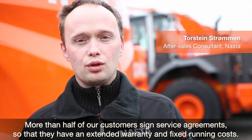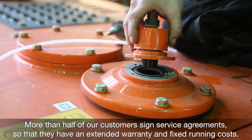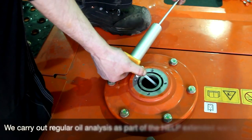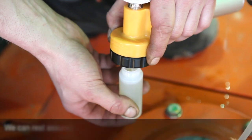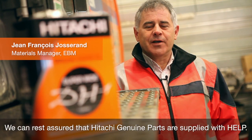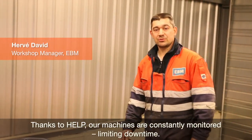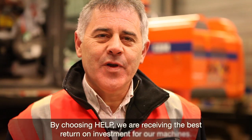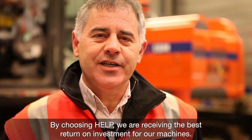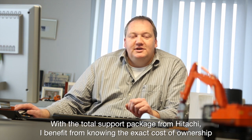E-Guard Plus ensures better performance for our equipment. With the all-inclusive package from Hitachi, I have the total cost of ownership firmly under control.